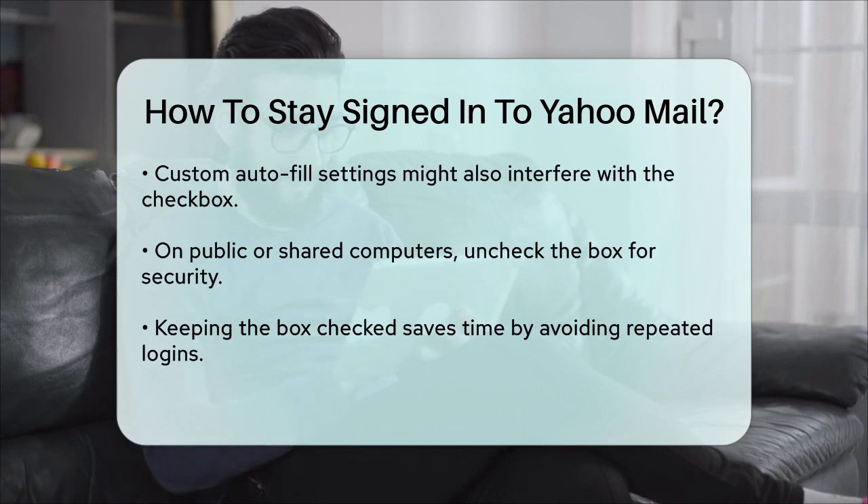In summary, to stay signed in to Yahoo Mail, just make sure the Stay Signed In checkbox is checked when you log in. This simple step will save you the hassle of logging in every time you want to check your email.